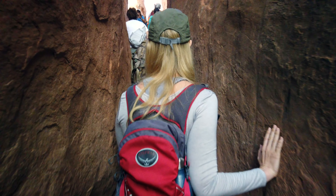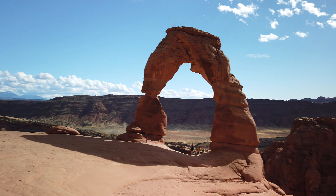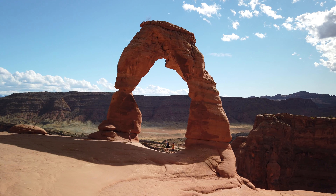Hey, how's it going everyone? It's Ernest from Trip Astute. In this video, we're exploring Arches National Park in Moab, Utah and sharing our top hikes and tips for this scenic and unique destination.